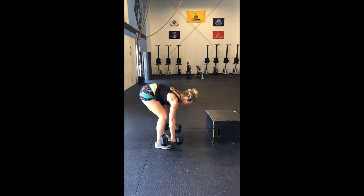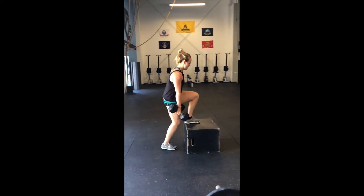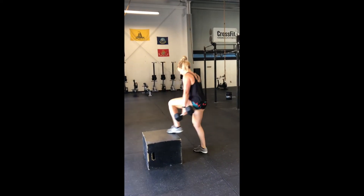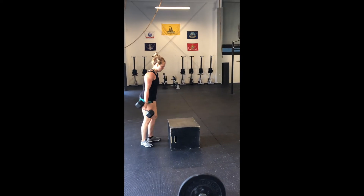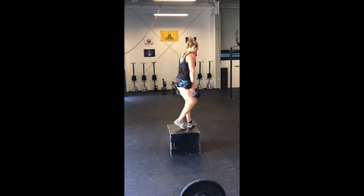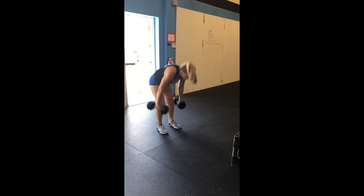She's going to move right on to the box, which is right in front of her. She'll do a step-up — both feet on top, both feet on the other side, then both feet on top again, both feet on the other side.